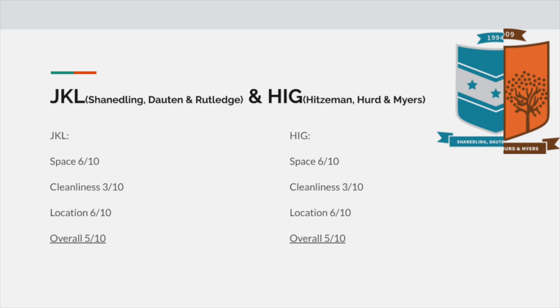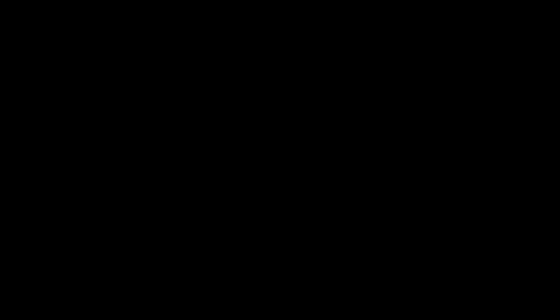For rankings, I'm going to give JKL a 6 out of 10 for space, a 3 out of 10 for cleanliness, and a 6 out of 10 for location, giving an average of 5 out of 10. And for Hague, I'm going to give it a 6 out of 10 for space, a 3 out of 10 for cleanliness, and a 6 out of 10 for location, giving it another average of 5 out of 10.